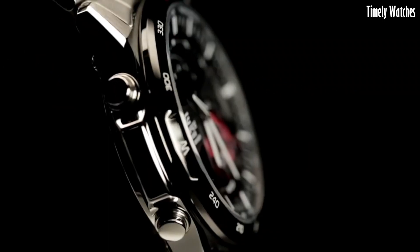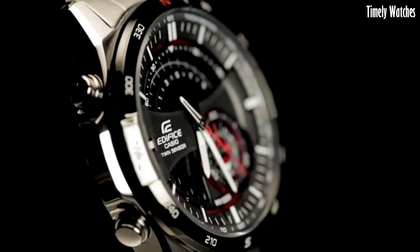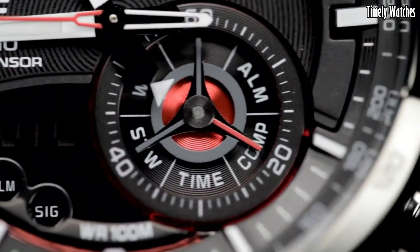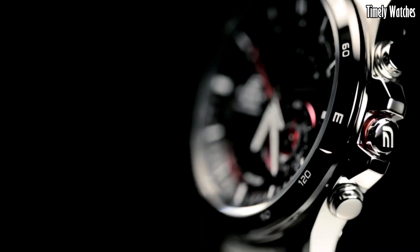The watch also includes alarms and a calendar. Its rugged design, water resistance, and durable materials ensure it can withstand tough conditions.